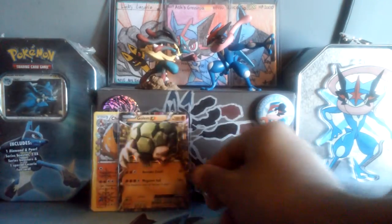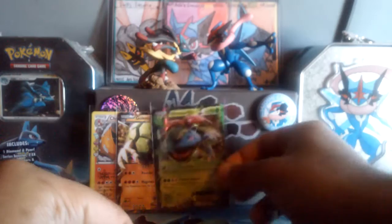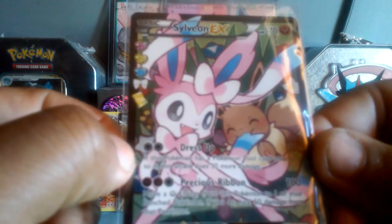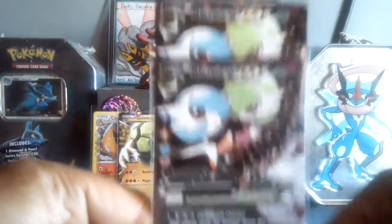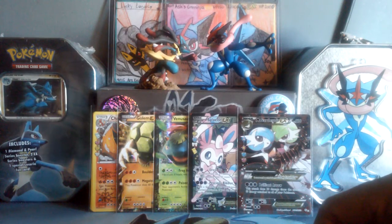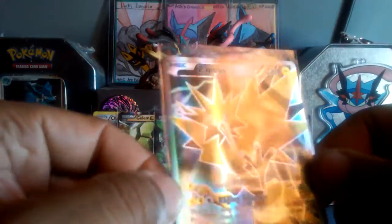Next, I got a Golem EX. Pulled two Venusaur EXes. And came out with two full arts.